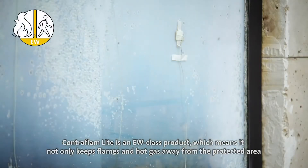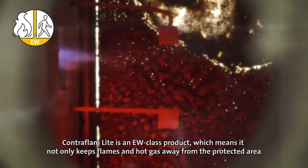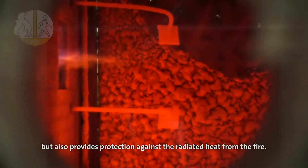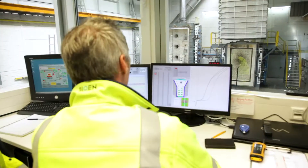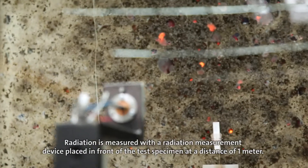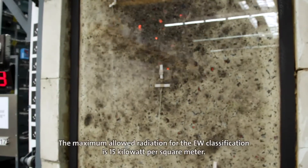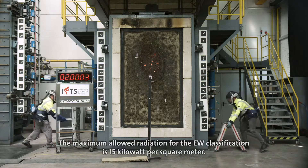Contraflam Light is an EW class product, which means it not only keeps flames and hot gas away from the protected area but also provides protection against radiated heat from the fire. Radiation is measured with a radiation measurement device placed in front of the test specimen at a distance of 1 meter. The maximum allowed radiation for the EW classification is 15 kilowatt per square meter.